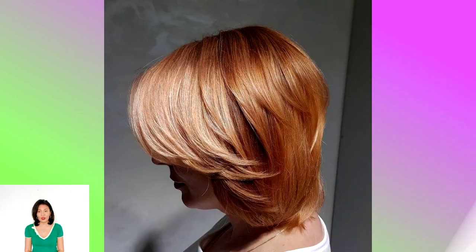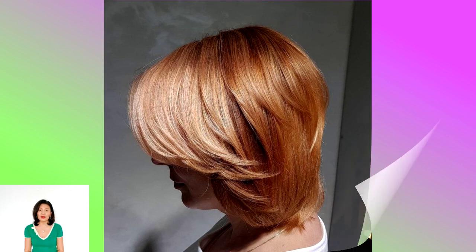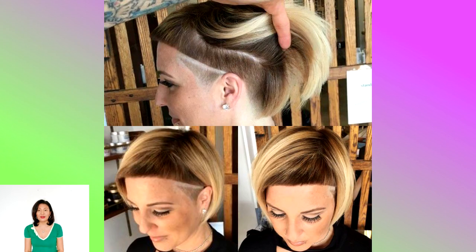The Bob — it was a haircut that shocked society when it was first created by Polish-born hairdresser Antoine de Paris in France in 1909, and it's been in fashion ever since.